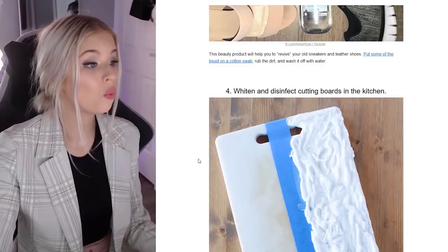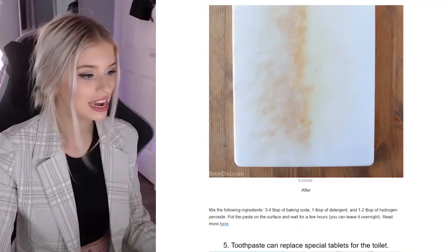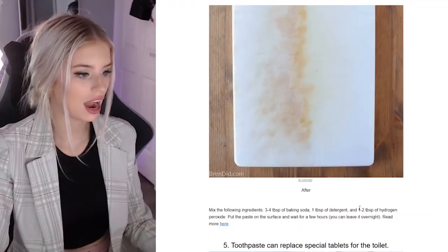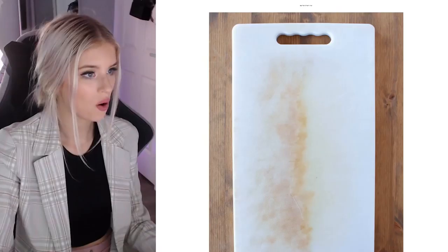Whiten and disinfect cutting boards in the kitchen. Mix the following ingredients: three to four tablespoons of baking soda — baking soda is good for everything, even getting color stuck in hair. One teaspoon of detergent, half a teaspoon of hydrogen peroxide. Put the paste on the surface and wait a few hours — you can leave it overnight. That's wild, it looks brand new. You wouldn't want to be consuming that liquid, that's for sure.